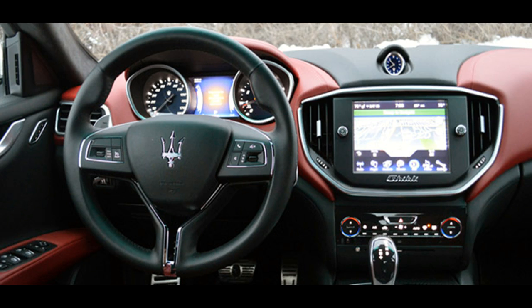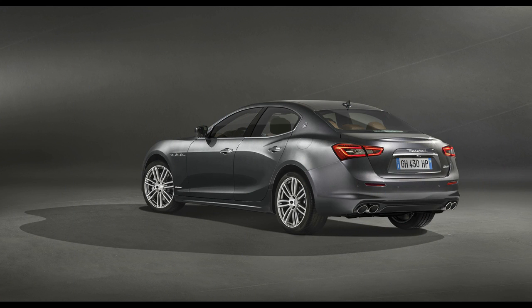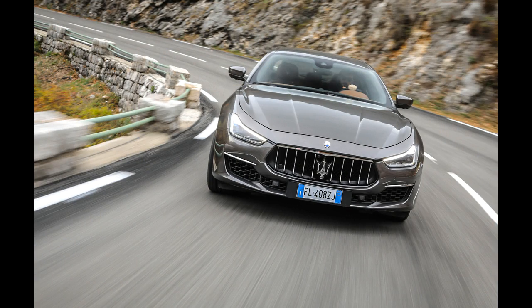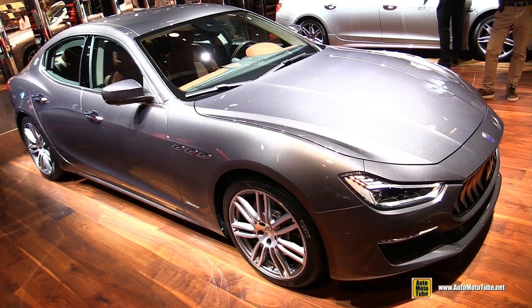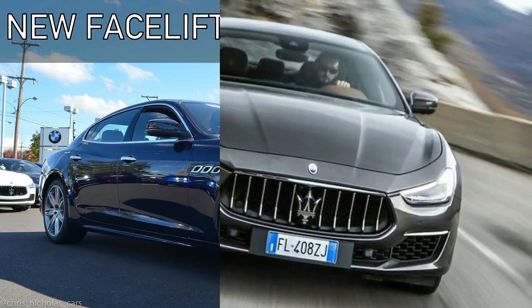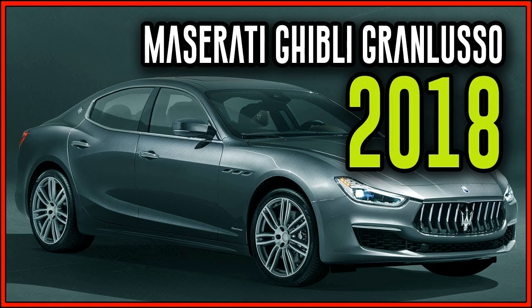Up to now the Ghibli has been selling at an 80/20 diesel to petrol ratio in the UK, but Maserati now expects a 50/50 split. The 247bhp VM diesel remains unchanged, the base petrol V6 turbo provides 344bhp, and the S version a thumping 444bhp, but in a car that weighs more than 1,800kg.